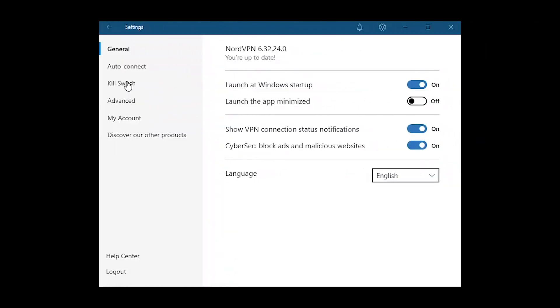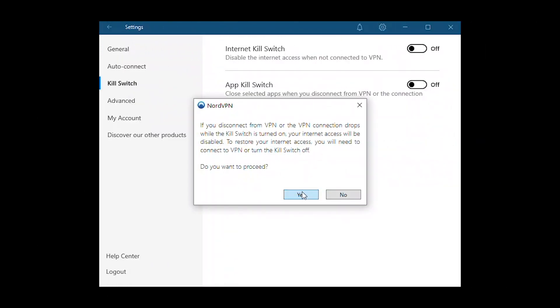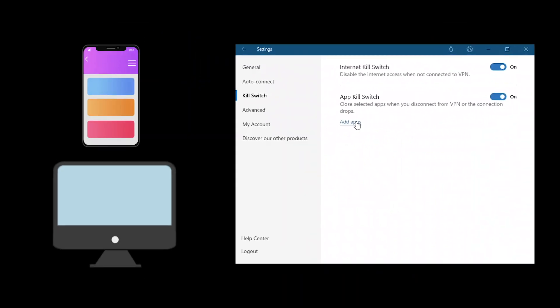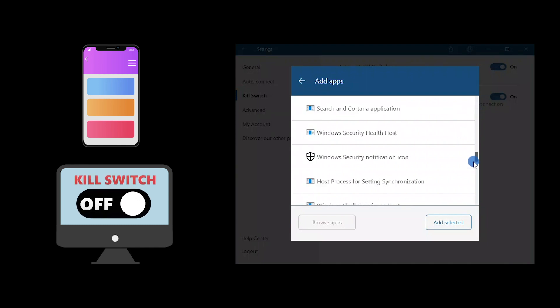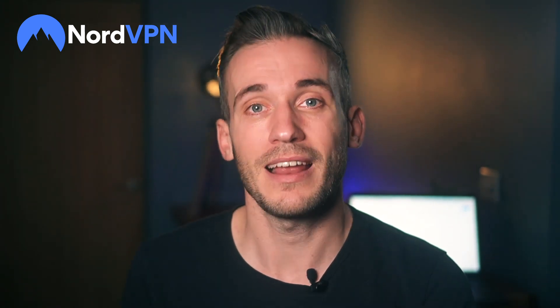A kill switch blocks outbound traffic if the server gets disconnected, helping to prevent potentially harmful DNS and IP leaks. NordVPN offers a kill switch for mobile and desktop — it's on by default on the mobile app, but you'll need to turn it on manually for desktop. NordVPN doesn't offer split tunneling for desktop, but it is available on mobile, and it can help increase your speeds during streaming and torrenting by allowing you to channel specific apps through the VPN.